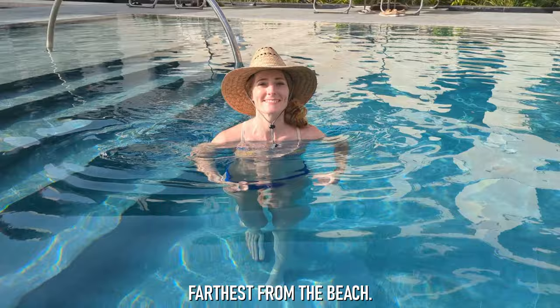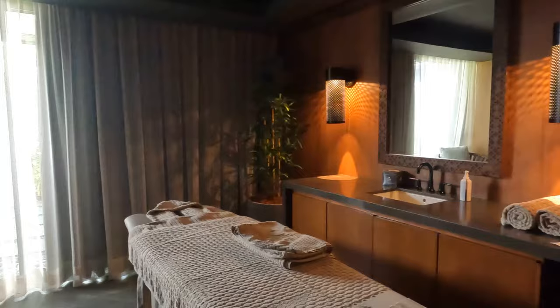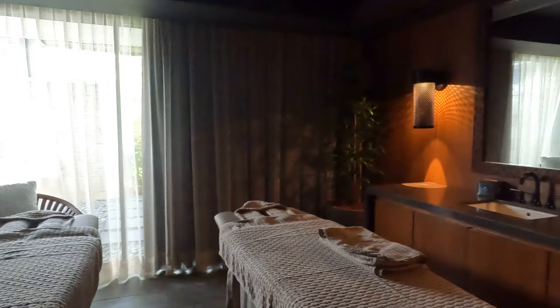Another perk of the unique experience is a free 30-minute massage. And while we don't normally get massages and found ours to be a bit painful at times, they were overall quite enjoyable and we both left the spa feeling relaxed.